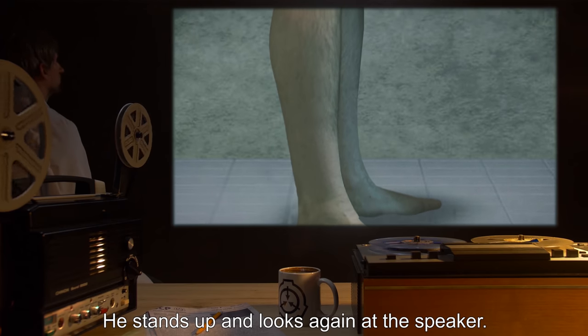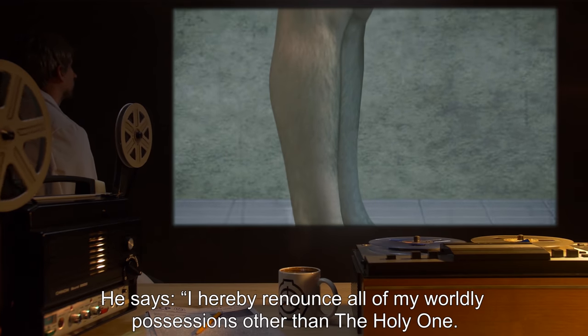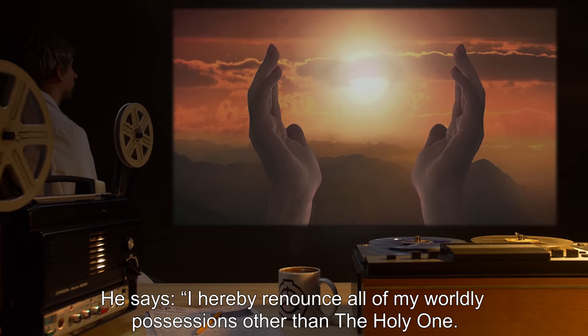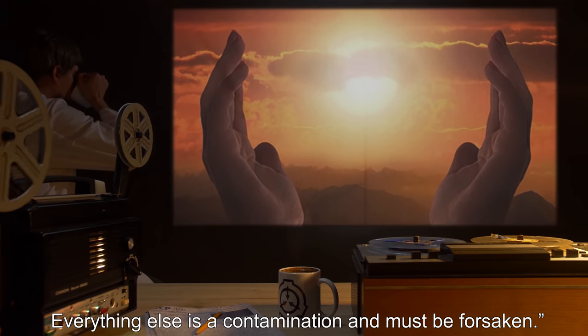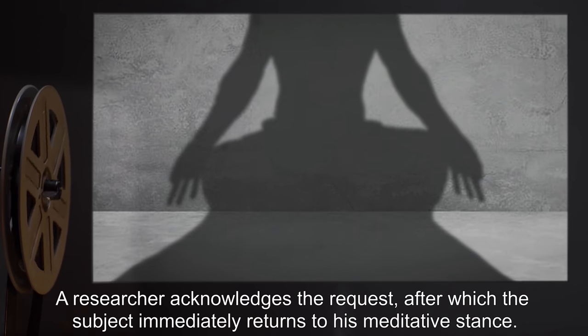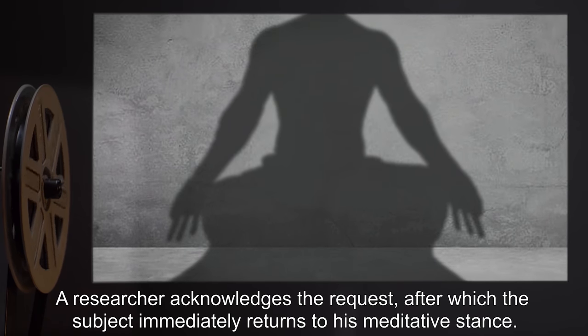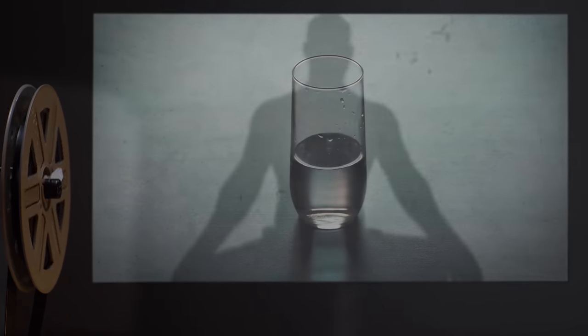He stands up and looks again at the speaker. He says: "I hereby renounce all of my worldly possessions other than the holy one. I do not need anything other than the holy one. Everything else is a contamination and must be forsaken." A researcher acknowledges the statement, after which the subject immediately returns to his meditative stance.